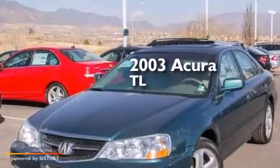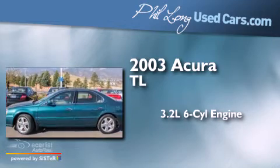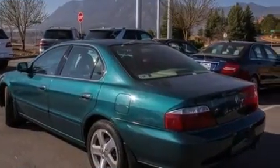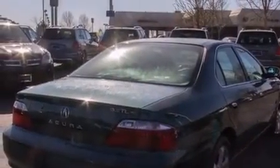This is a 2003 Acura TL. It features a 3.2 liter 6-cylinder engine and an automatic transmission. With an EPA estimated rating of 29 miles per gallon on the highway, this automobile helps leave money in your pocket where you want it.